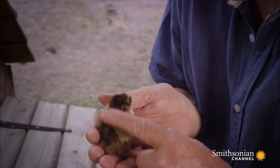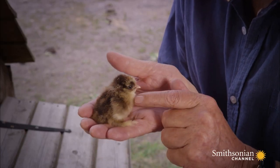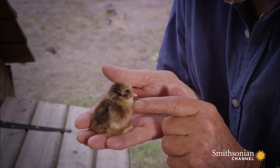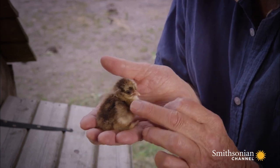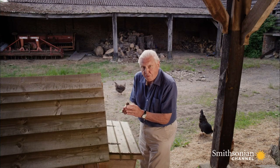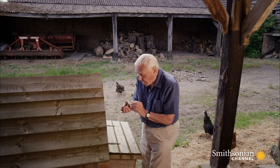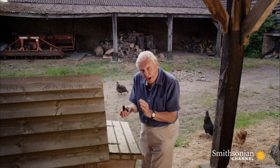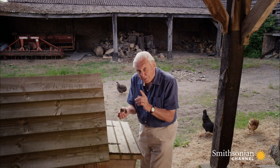Its feathers are downy — that's to say, they're made up of simple filaments. And their function is not for flight, but insulation, to keep this little creature warm. And back in the Jurassic period, long before the arrival of true birds, very similar-looking feathers appeared on very different animals: reptiles — dinosaurs, to be precise.